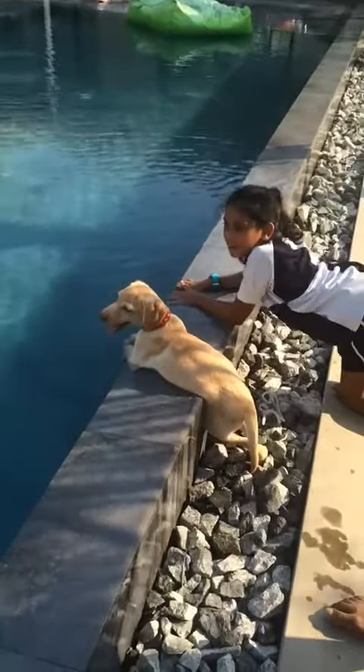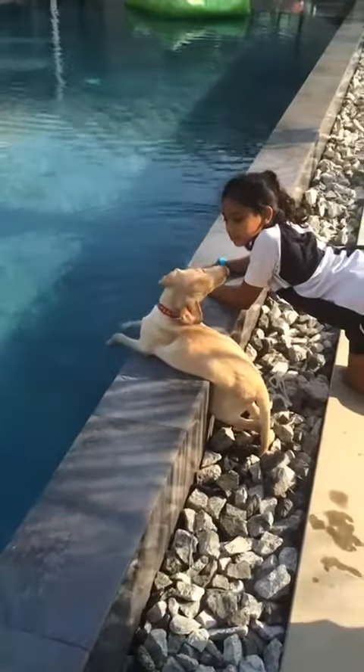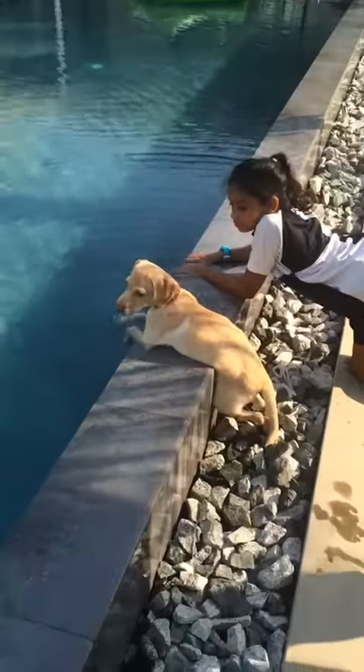Buster! Come here! She's testing the water. Who's going to scratch first? Buster's showing off.